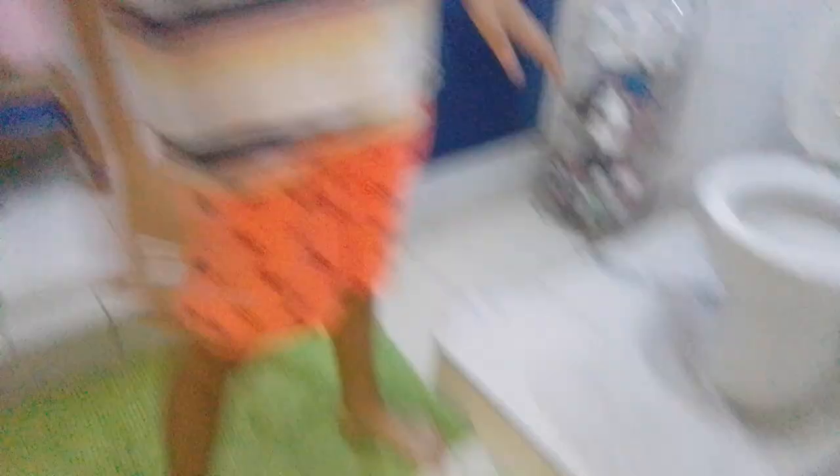We have the master bathroom, which is amazingly big. First we have the toilet, then a sink, then I got a drawer, another closet, and then the shower.